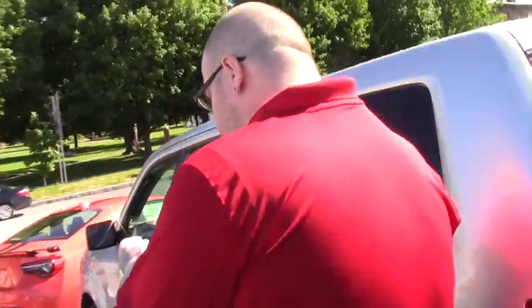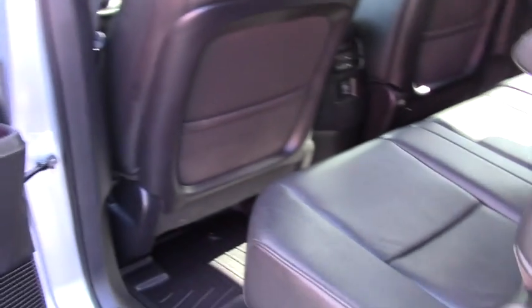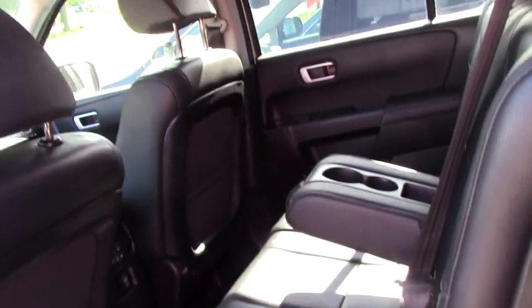I'll bring you up to the inside of the vehicle so you can get a better look. Take a look at the interior — as I said you've got the WeatherTech floor mats throughout. You've got the nice leather seating, no stains or tears or anything. It's in very good condition.